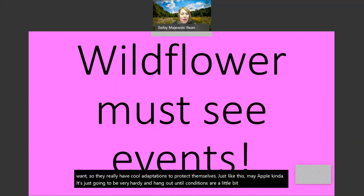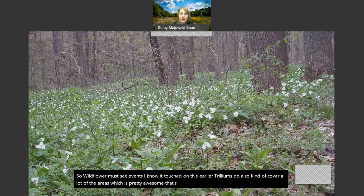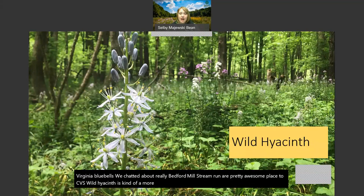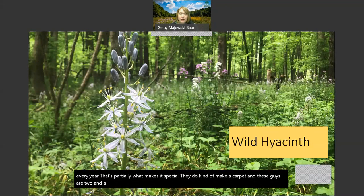Wildflower must-see events: trilliums also kind of cover a lot of areas, which is awesome - and that's really almost any of our parks that's a great place to see them. Virginia bluebells we chatted about - really Bedford Reservation and Millstream Run are awesome places to see these. Wild hyacinth is a more unique area - the spot I'm able to see them is at South Chagrin Reservation at Jackson Field, and this is a little bit later, early May. Where some years - not every year, which is partially what makes it special - they do kind of make a carpet. These are two and a half feet tall, these beautiful blue spikes.